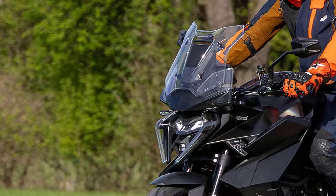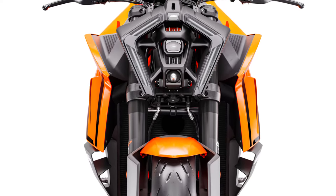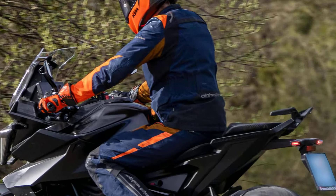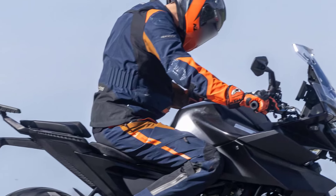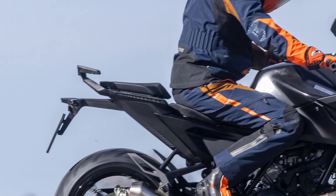Up front, the headlight is a development of the idea used on the latest Superduke R, with LED running lights mounted in floating panels that bracket the main lamps. At the back, even the passenger grab rails follow the sci-fi theme of the rest of the styling, looking like something that should be sprouting from a Star Destroyer, or the sort of boomerang TV antennas seen on 1980s limos.